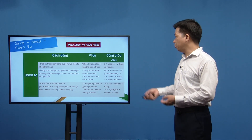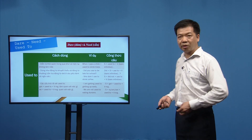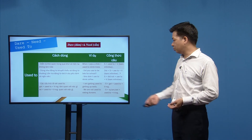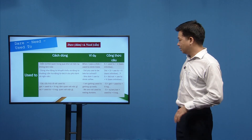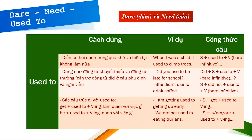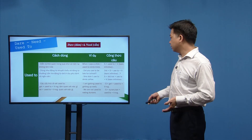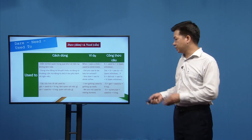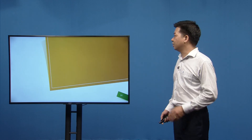Get used to và be used to có nghĩa là 'quen với việc gì đó', đằng sau dùng danh động từ (V-ing). Ví dụ: 'I'm getting used to getting up early.' / 'We are not used to eating durians.' Công thức: S + get/be + used to + V-ing. Đây khác hoàn toàn với 'used to + bare infinitive' (thói quen quá khứ). Cần phân biệt kỹ hai cấu trúc này.